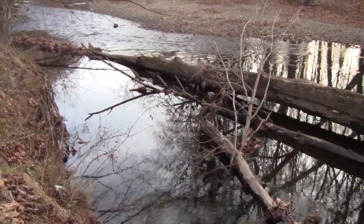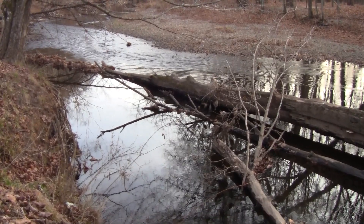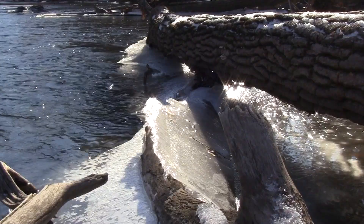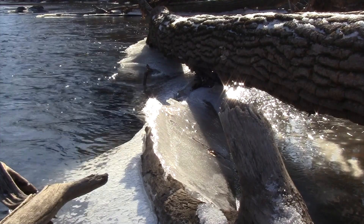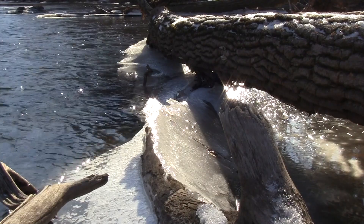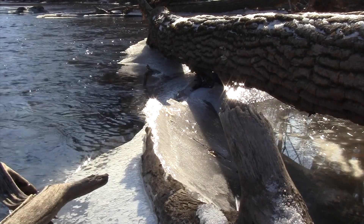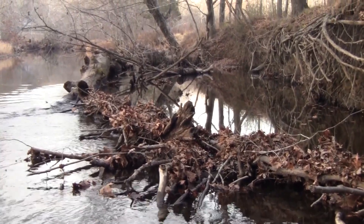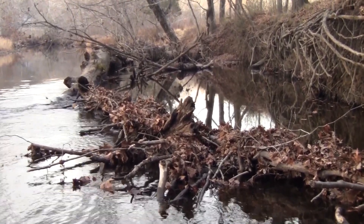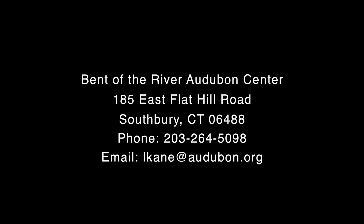This project is being conducted because even though the Pomparang River's water is considered good quality, many stretches are considered poorly populated by aquatic species because the river has such a lack of structural diversity. Downed trees in a river attract a great deal of wildlife and help to diversify the river habitat so it is better suited for wildlife. If you have any questions about this topic, please contact the Audubon Center.